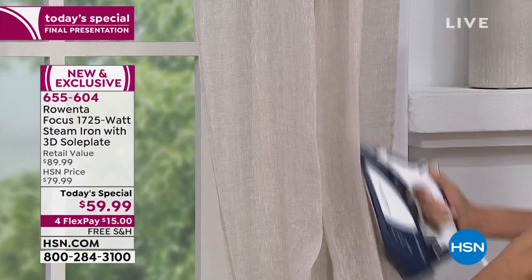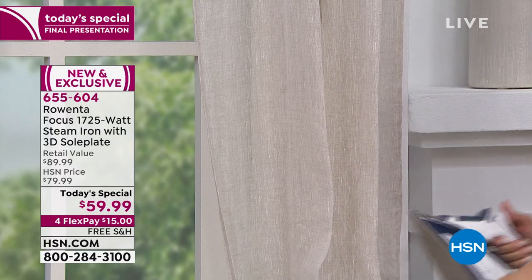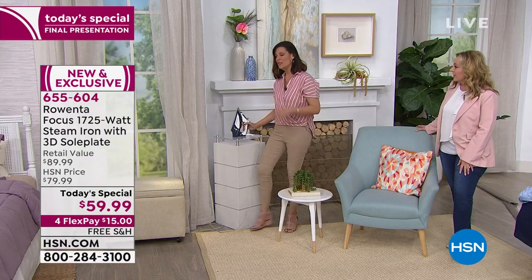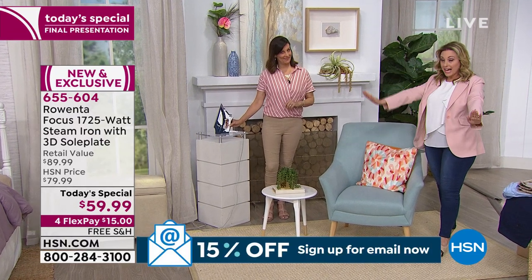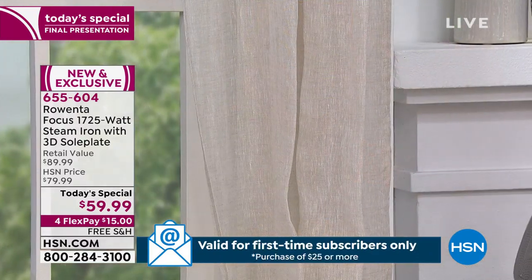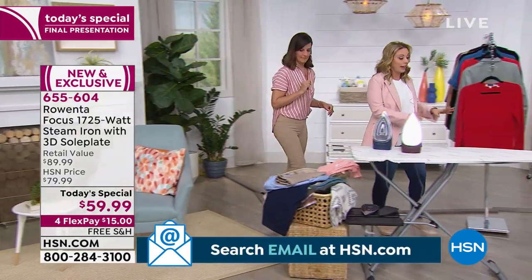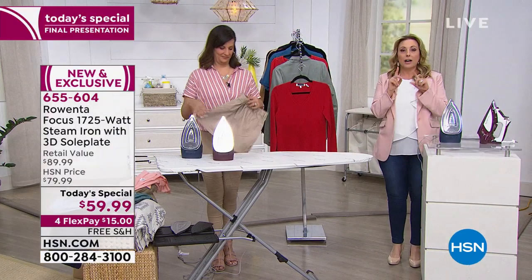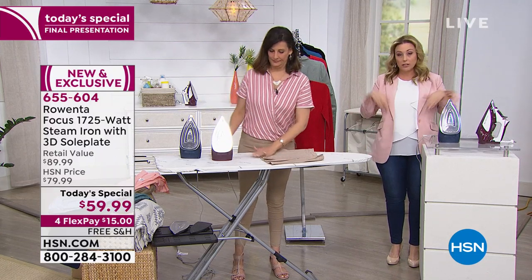Now we're at the curtains on the set — they're linen, really tough to iron sometimes. But with the Rowenta, a quick pass and in 30 seconds we've got a nice drape. It refreshes fabrics beautifully. The reason we can do this is that it's both a steamer and an iron. This is the only Today's Special the entire year for any iron brand — our buyers and management all know that.